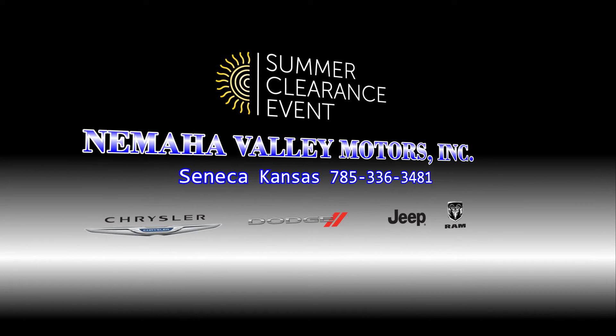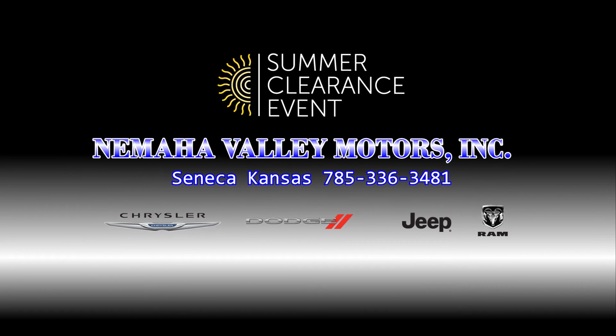Come check out all the new Ram features during the Summer Clearance Event at Yamaha Valley Motors in Seneca.